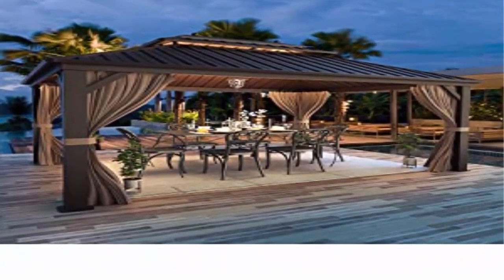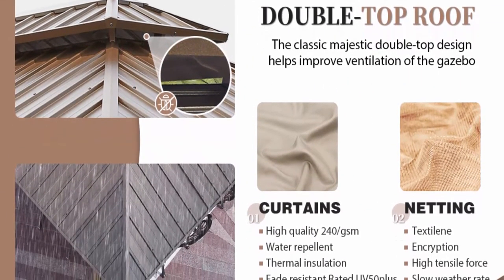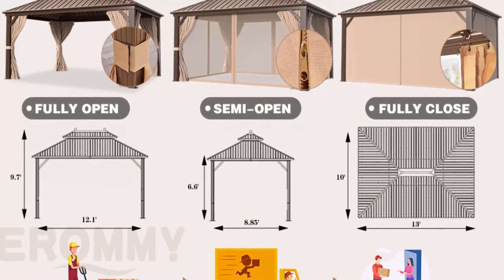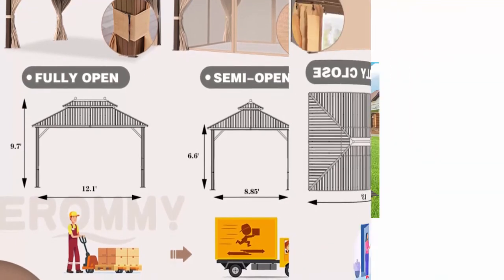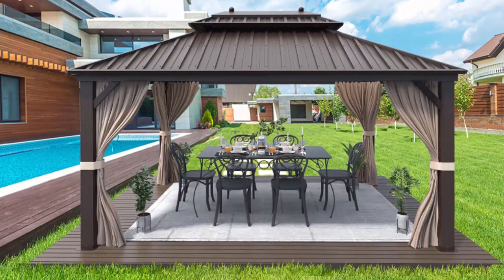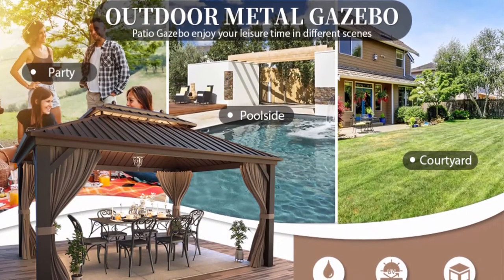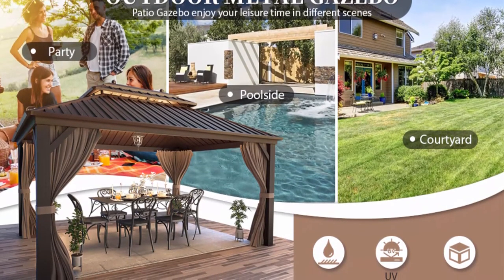Detachable curtains and netting can be adjusted through dual tracks separately, offering a fully sheltered privacy space while having sufficient air flow and visibility. Fully enclosed zippered double-layer sidewall protects you from UV rays while adding more privacy. Versatile usage: Arami patio gazebo provides 130 square feet of coverage without feeling crowded. This heavy-duty gazebo provides you ample space to hold outdoor activities, such as picnics, BBQs, cookouts, and get-togethers. The space allows you to enjoy time with your friends and family, creating memories for years to come.